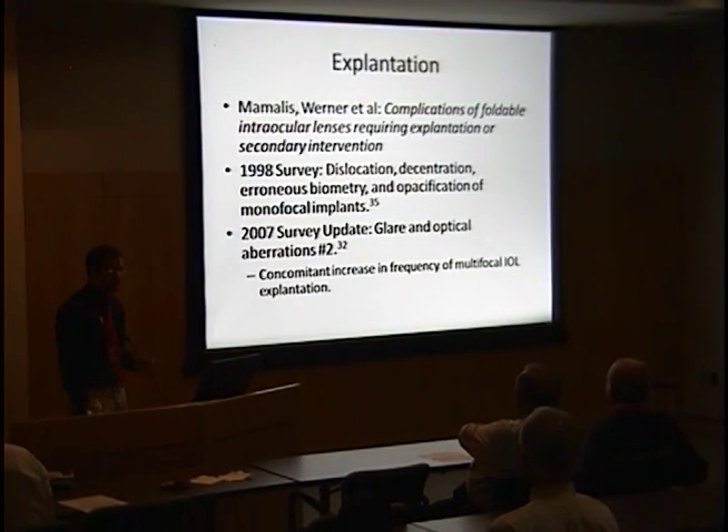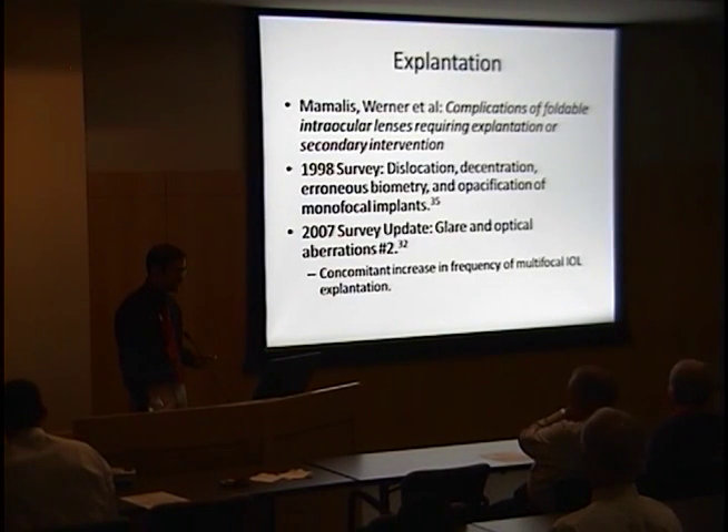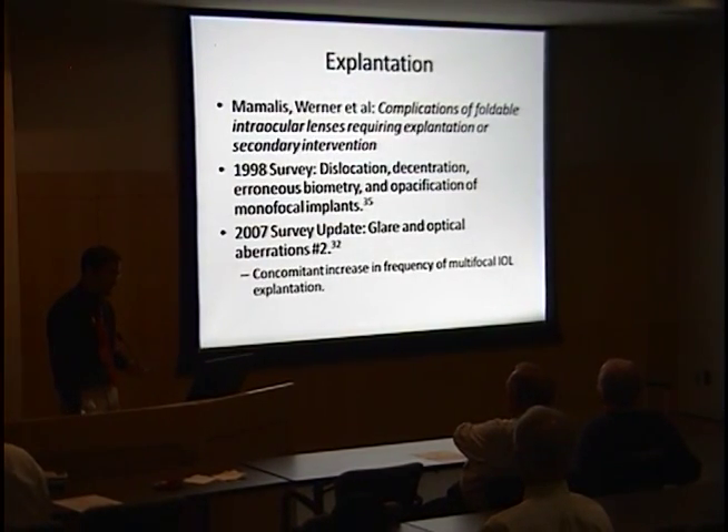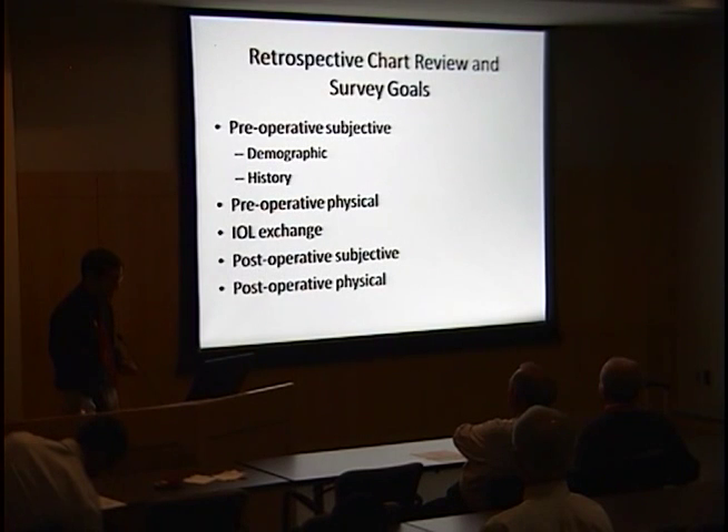This has resulted in a trend well-documented in yearly surveys of ASCRS surgeons by Drs. Mamelis and Werner. Every time a lens is removed from an eye, a surgeon can fill out a survey. Dislocation remains the number one reason for removing a foldable IOL, but glare and optical aberrations have become number two, with a concomitant increase in multifocal IOL removal.